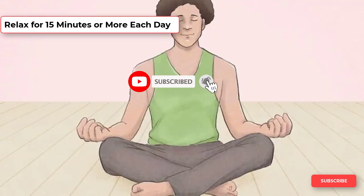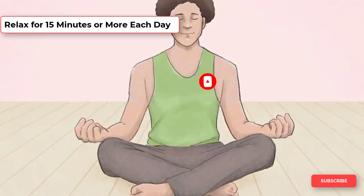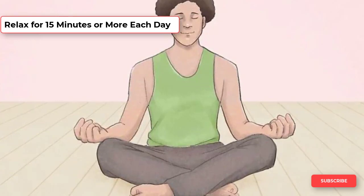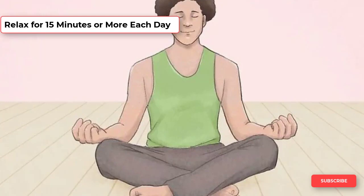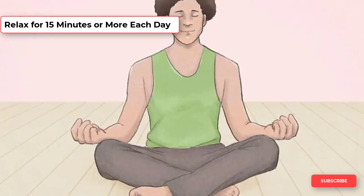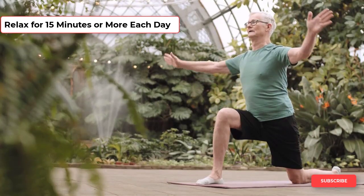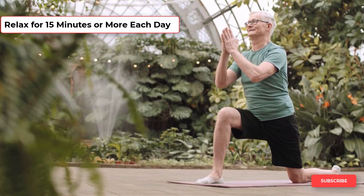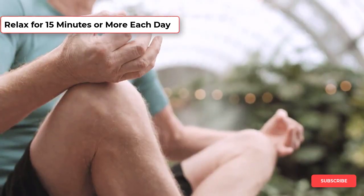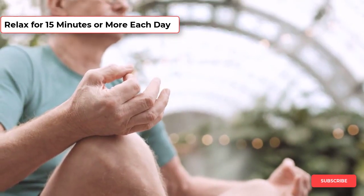Being stressed may contribute to issues with your prostate and it's also bad for your general health. Set aside at least 15 minutes every day to relax. Do something you enjoy, such as engaging with a favorite hobby, or use a relaxation technique such as yoga, which uses your body to get into poses that challenge your muscles while also stretching them and relaxing you, or meditation, which is when you concentrate on clearing your mind and focus on the sensations of your body.